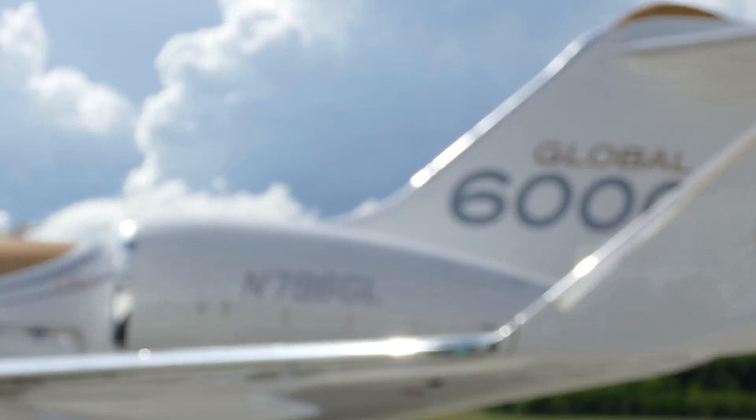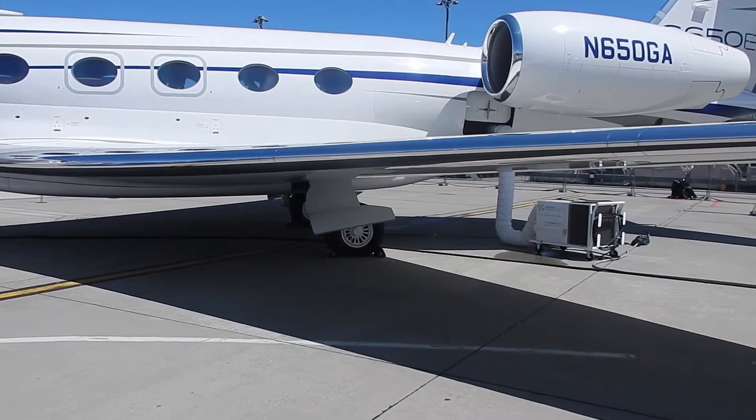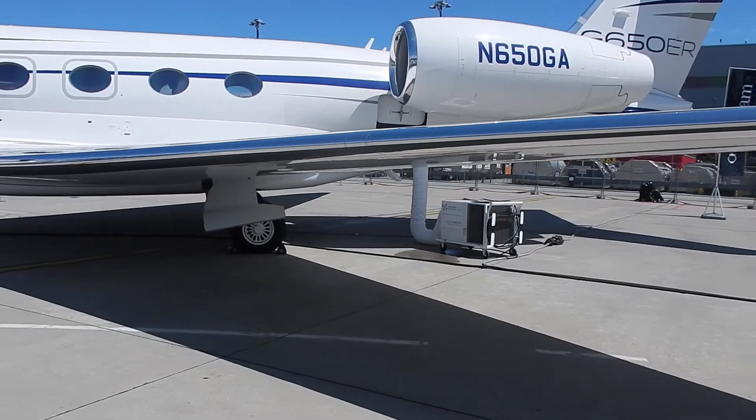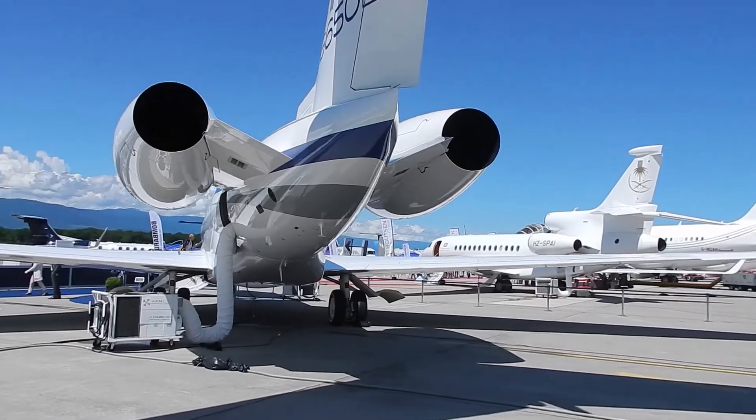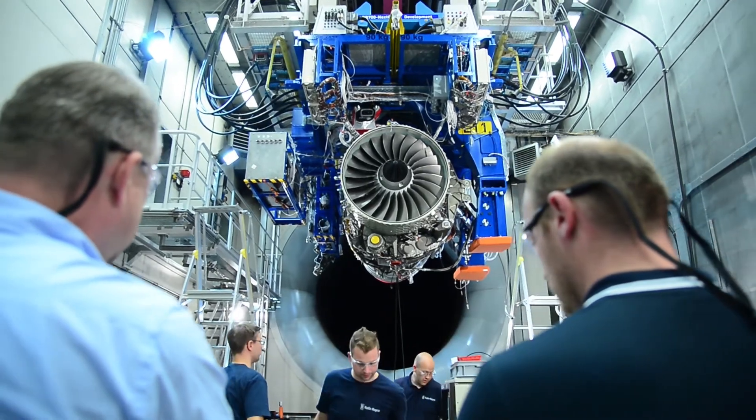It improves liquidity — if you're on Corporate Care, you can typically sell your aircraft much quicker than one that isn't. It also comes with the industry's best service support network, which enables us to respond quicker than anyone else if you have an issue anywhere in the world.